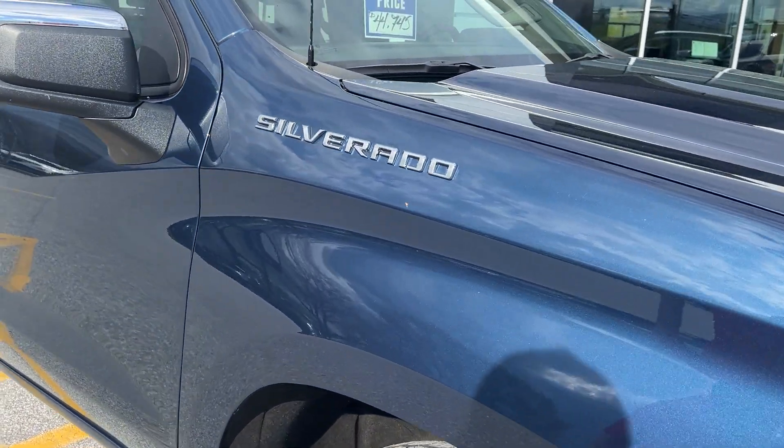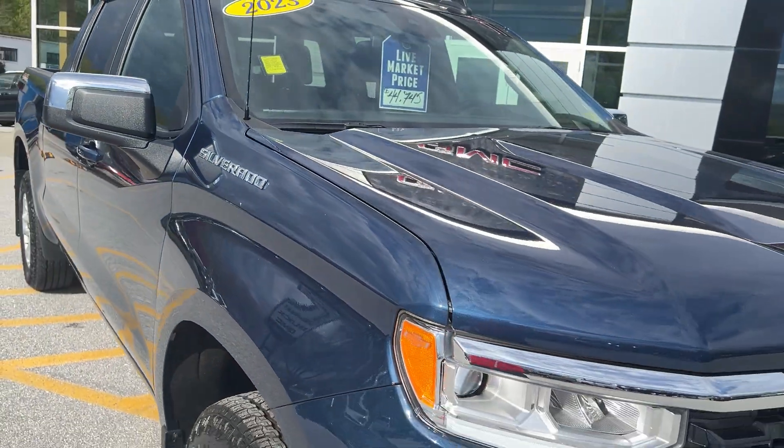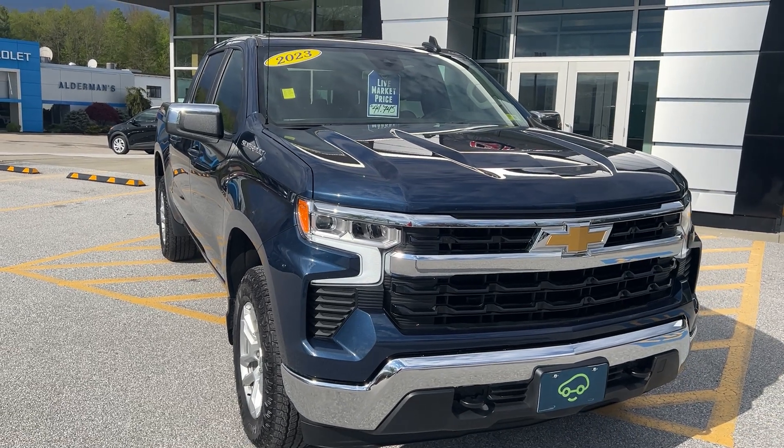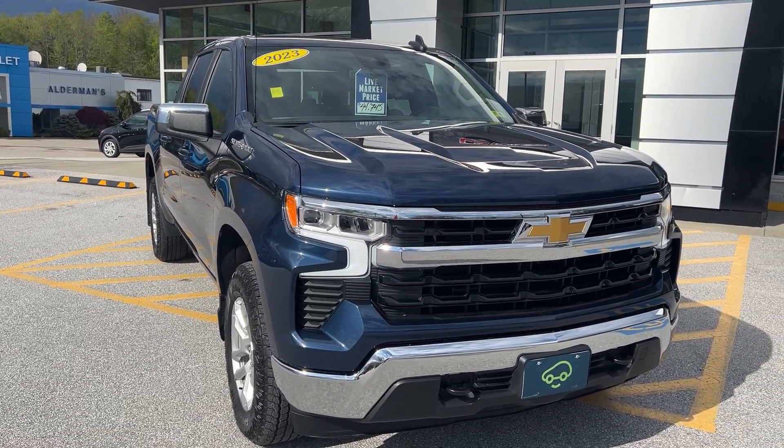So that's the 2023 Chevy Silverado 1500 Crew Cab LT. If you'd like to learn more, hit the Learn More button, or stop down and see it yourself here at Route 7 South in Rutland, Vermont.